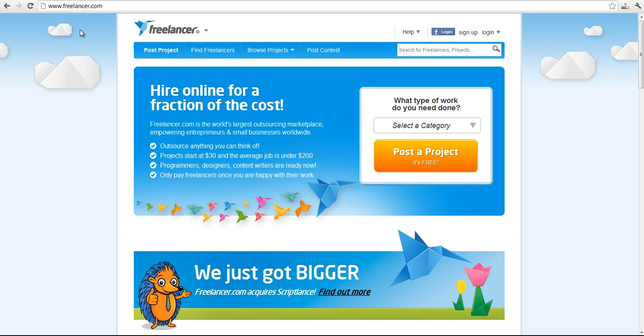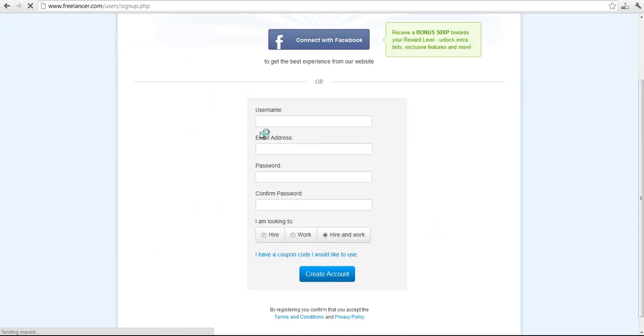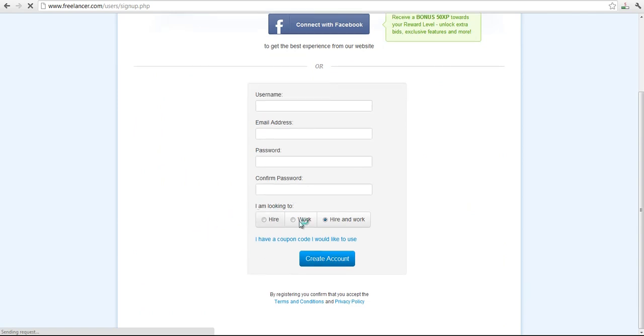That website is Freelancer.com — www.freelancer.com — which you can see right here on the address bar. The first thing you want to do is sign up with Freelancer. Enter your username, email, and password twice, and then where it says 'I'm looking to,' you choose 'work' and then create your account.